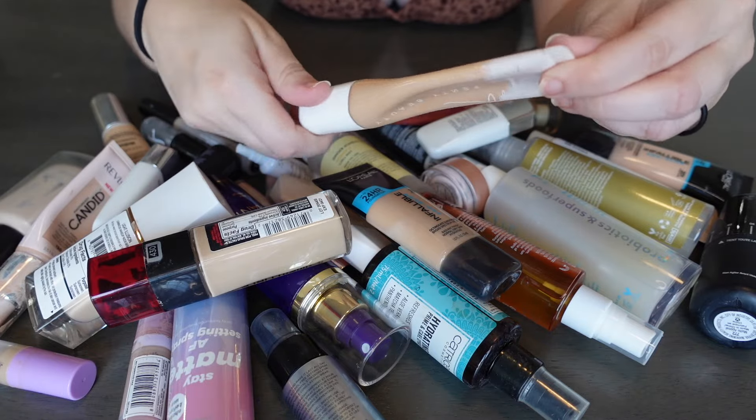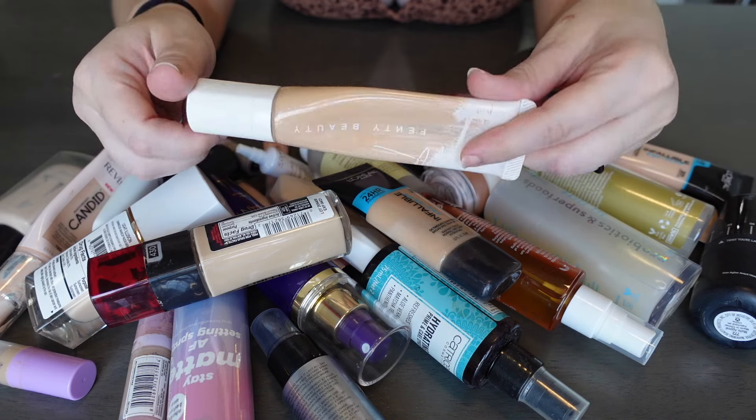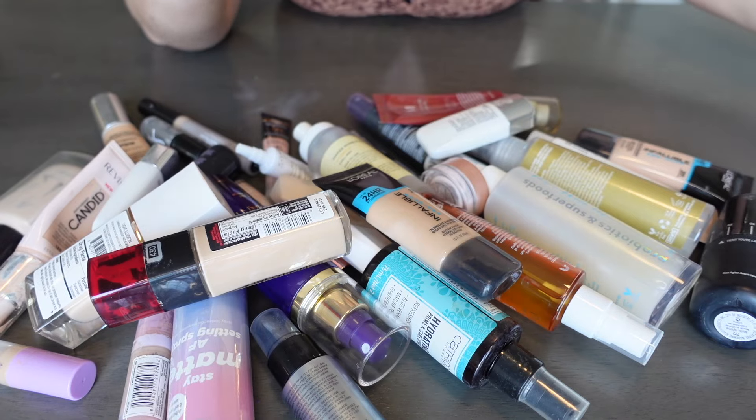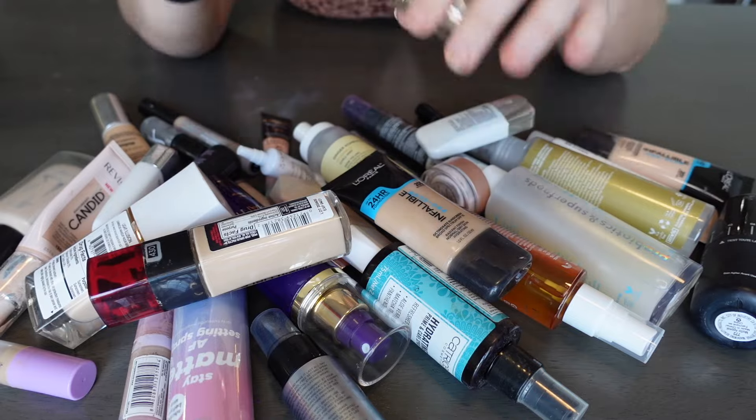Fenty Beauty — the Hydrating Longwear Foundation. Isn't this the one that no one liked? I mean, I liked it actually — there's windowing in it — I'm going to keep it. It did not move to this house with me. The Missha BB Perfect BB Cream Perfect Cover — I'm going to keep that. This is L'Oreal Pro Glow — I think both of these Pro Glows are fine. They're also both kind of low so maybe I can finish them off this year.